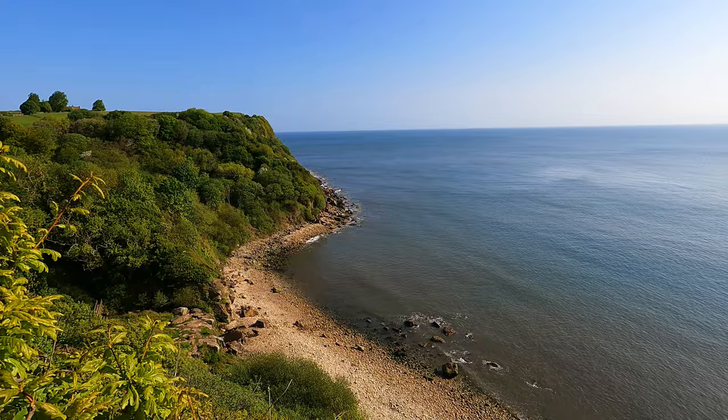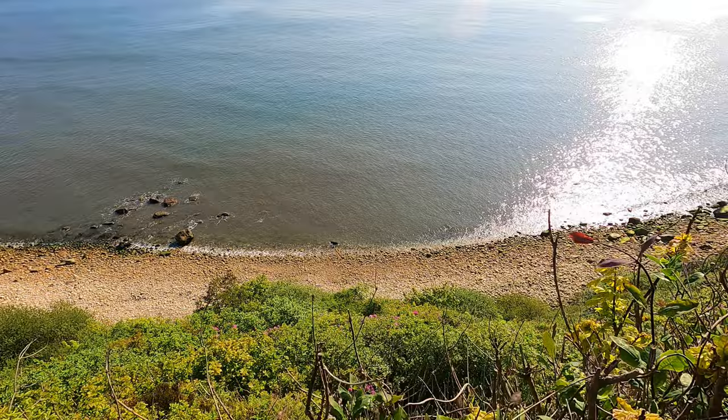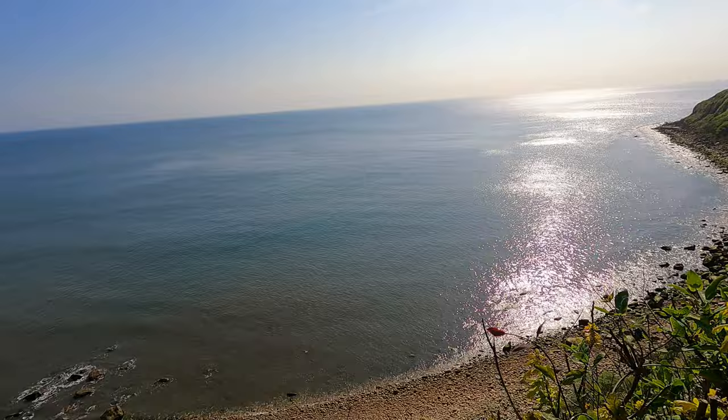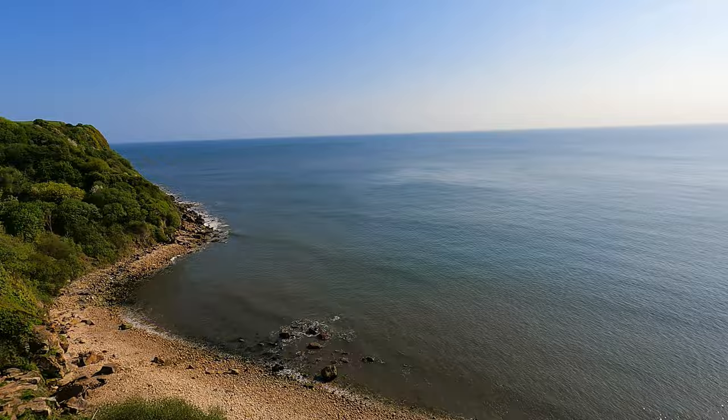What an absolutely stunning view. Look at that — lovely. It's a stony beach but it's still nice. It'd be easy to get lost out there for a few hours and just forget about the world. Still not found this waterfall though — I can't even hear one. So whether it's dried up or not I'm unsure, but I'm going to keep looking for it.